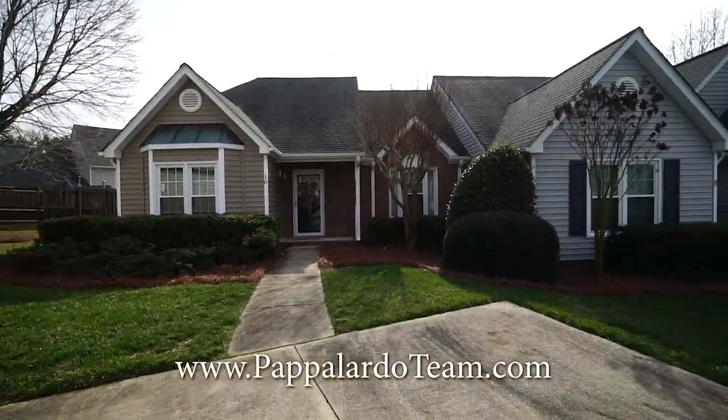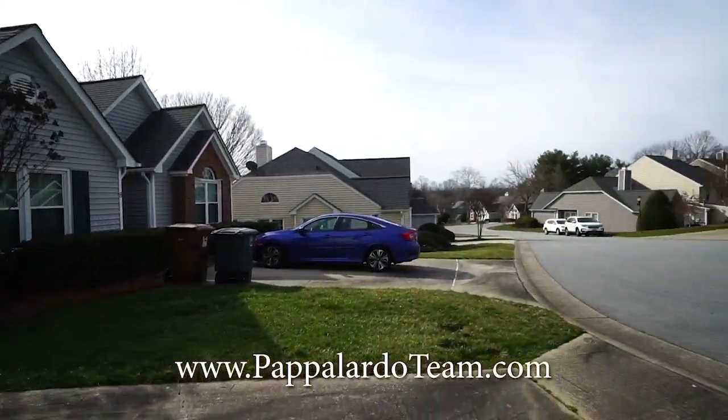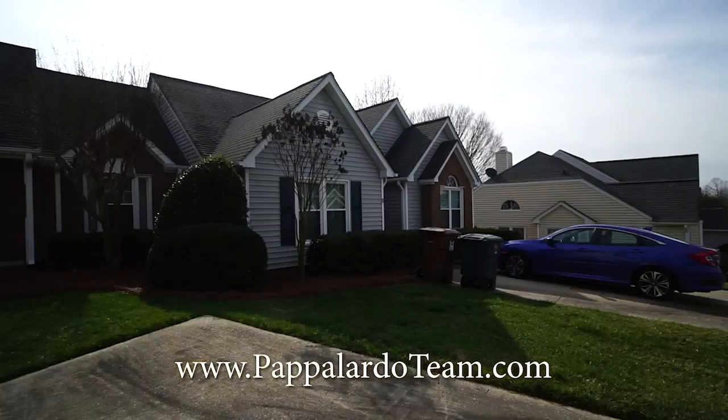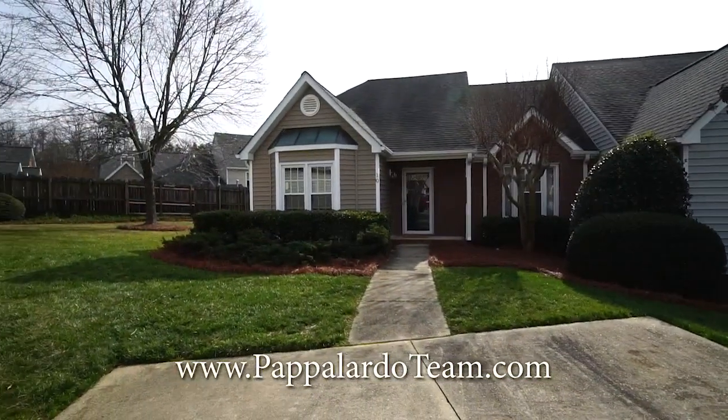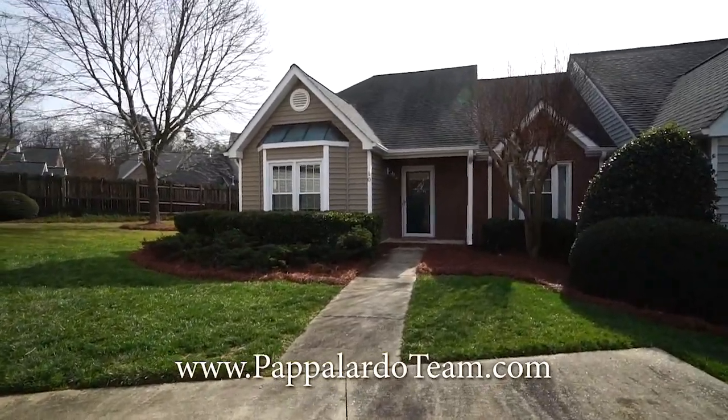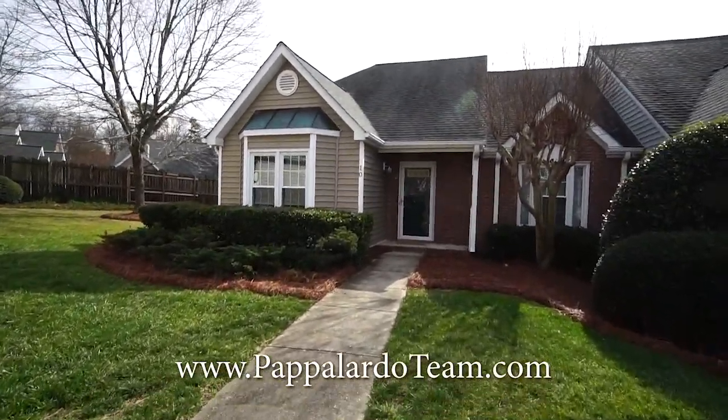Welcome to number 10 Cedar Knoll Court in Adams Farm in Greensboro, North Carolina. This unit is located on a quiet cul-de-sac. We've got two bedrooms, two bathrooms, a sunroom, and a private patio out back. Let's go inside and check it out.